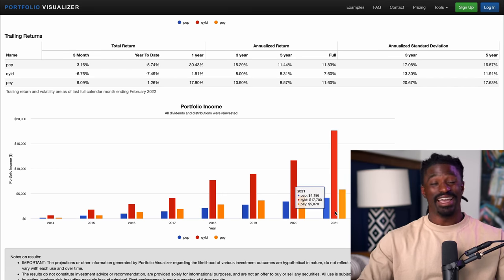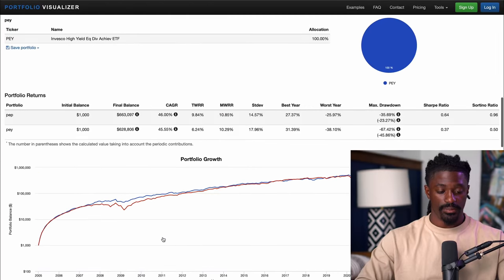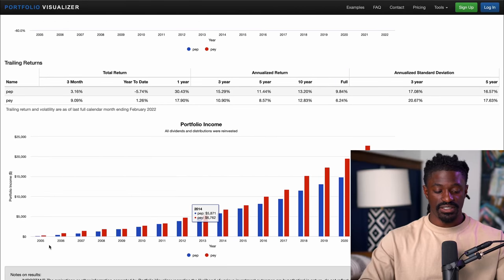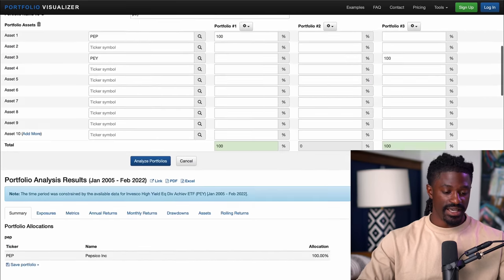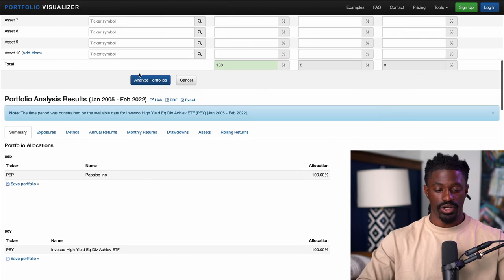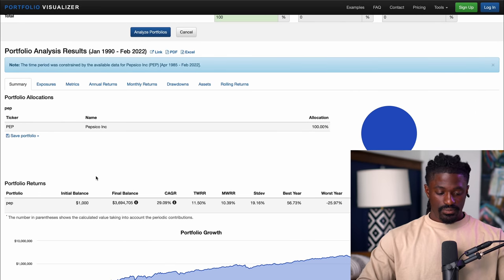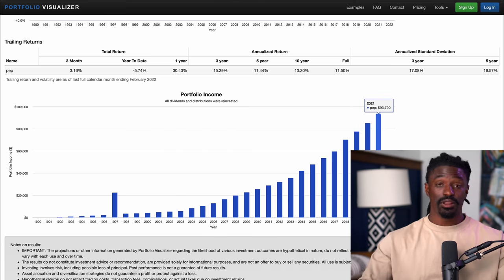Most people invest to retire over 30 years, so let me show you how that looks. Going back to 2005 — over the last 15 years — with PepsiCo you'll be making $16,000 and with PEY you'll be making $22,000 in dividends annually. If we go all the way back to 1990 — about 30 years — continuing this strategy with PepsiCo, you'd start off with $1,000 and grow to $3.694 million, generating close to $93,790 a year in dividends. That's close to six figures from dividends alone.